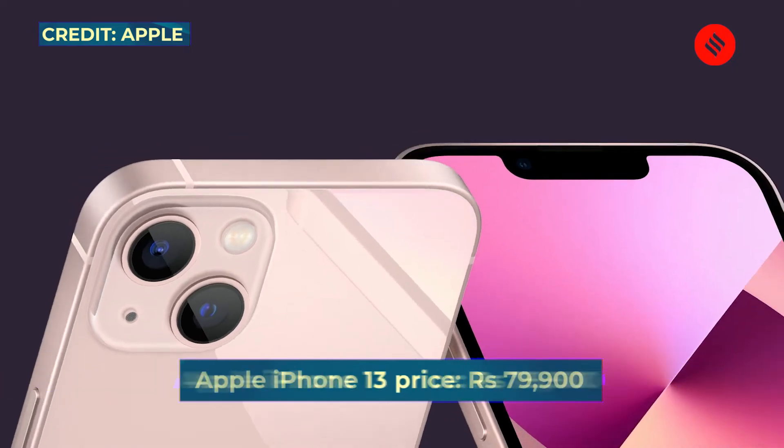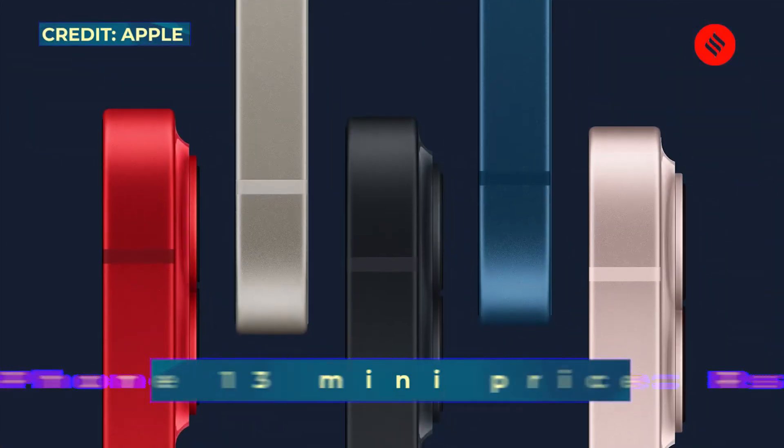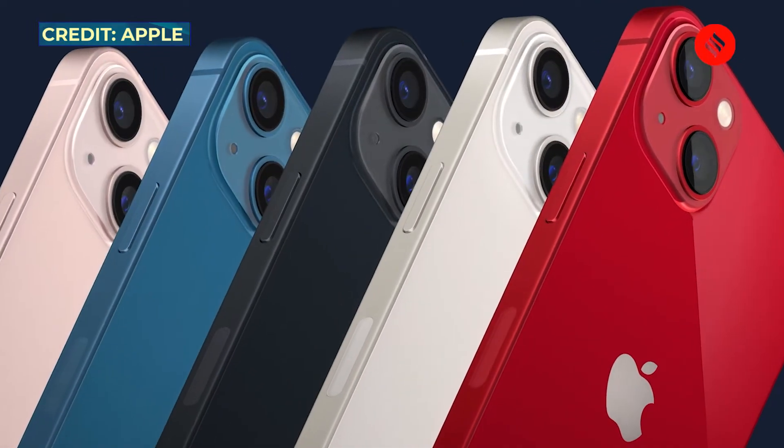The iPhone 13 starts at ₹79,900 while the mini starts at ₹69,900. This time Apple has doubled the storage, so the base variant starts at 128 GB instead of 64 GB.